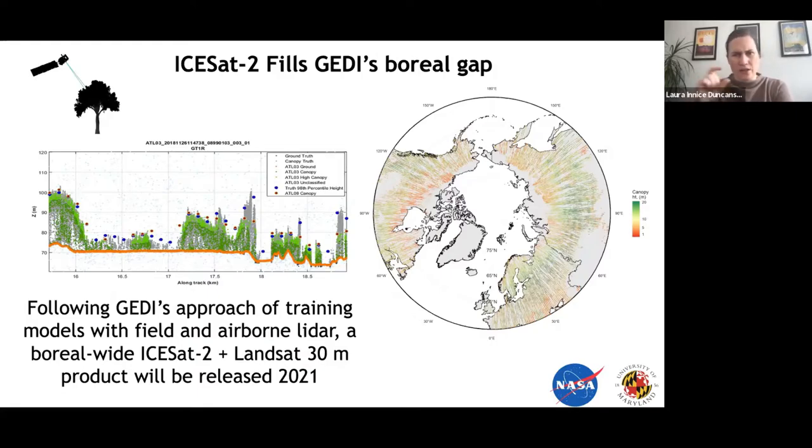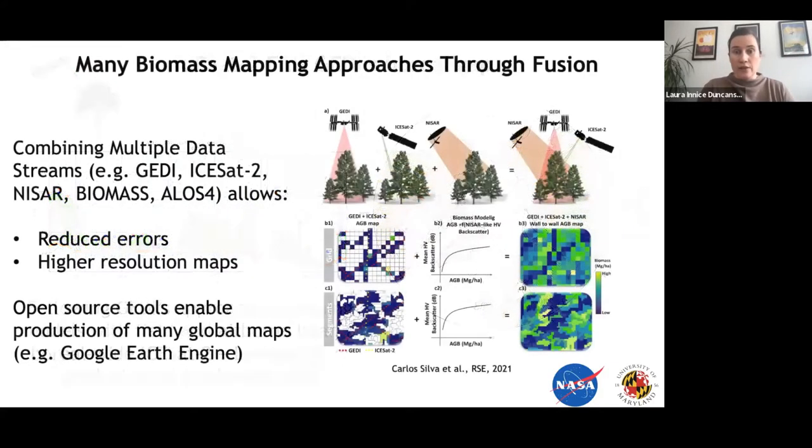We'll compare GEDI and ICESat-2 between 50 and 52 degrees north. The main difference is that we're processing the ICESat-2 data at a 30-meter spatial resolution and linking it to Landsat for wall-to-wall mapping. This product is coming out in the next few months — stay tuned, it will be out in 2021, along with the GEDI biomass products.